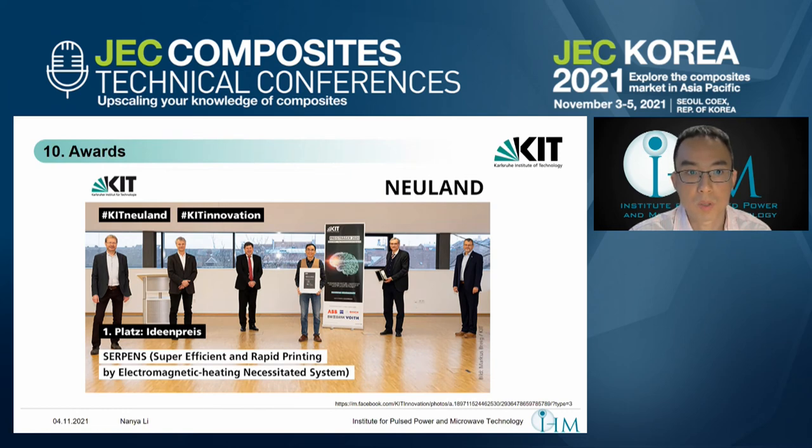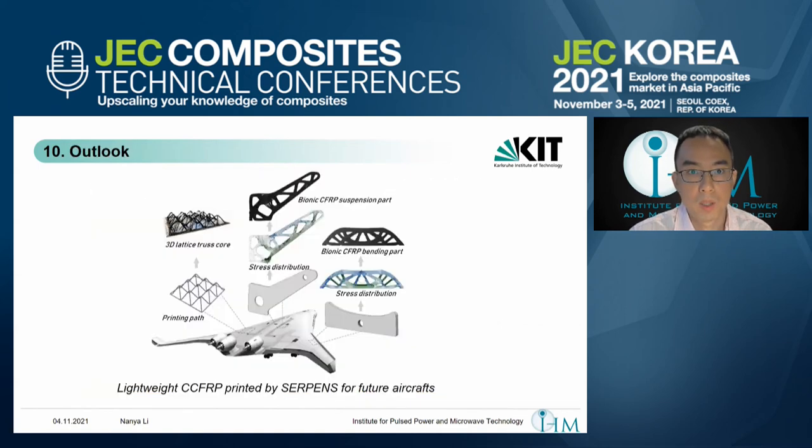The purpose is to make this technology available on the market. Looking to the outlook, we have strong confidence that in the future this technology will be widely used to print and fabricate lightweight, super-strong composite structures for future aircraft — such as using lattice truss cores to replace sandwich honeycomb, and bionic parts to replace metal and aluminum machined parts — providing exactly the mechanical performance where the part needs it, printing material only where it is needed.